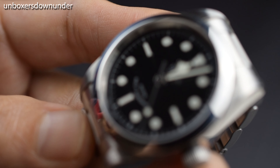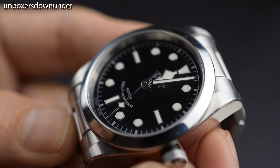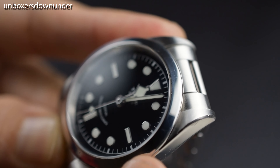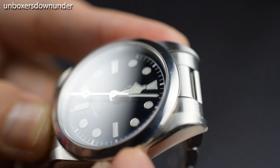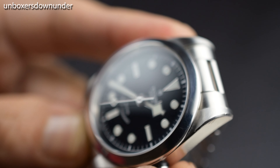There can be many who think the Black Bay 36 is a boring watch or a boring piece, or that it doesn't know what it wants — either sporty or dress watch. But to me, I see this piece as simply sporty, and that's it.